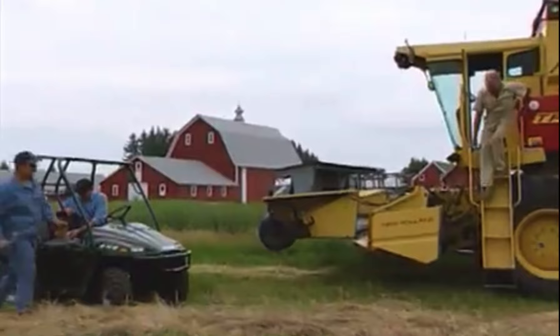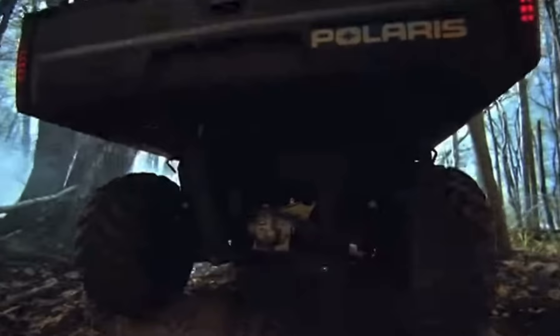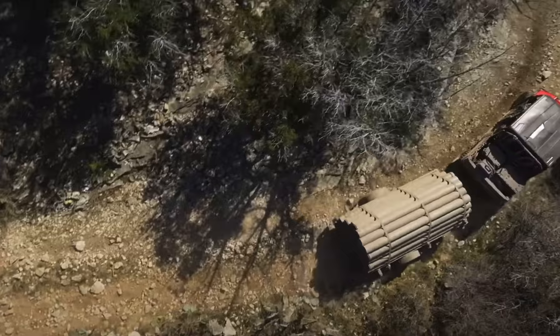Jump forward to 2009, 10 years later, and as you can see, the Polaris Ranger started taking shape — adding more horsepower, adding more comfort. It was more of an all-around machine.